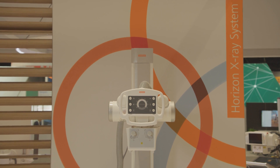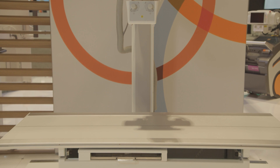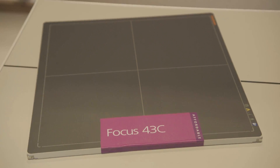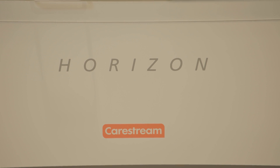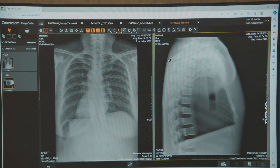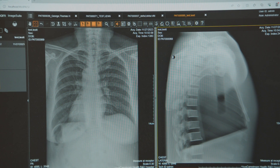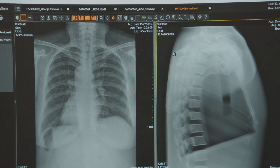Yet for smaller facilities, the cost of upgrading to digital can be a substantial barrier. Horizon delivers affordable, quality imaging today and gives providers an easy path forward to gain the benefits of an advanced full x-ray suite without the big price tag or the worry of technology obsolescence. The Horizon x-ray system can be upgraded to digital workflow through CareStream's Focus 35C and Focus 43C detectors, powered by Image Suite software along with many enhanced functionalities.